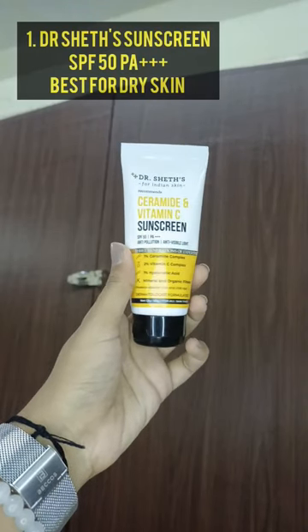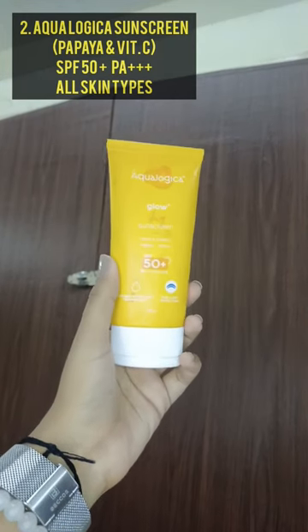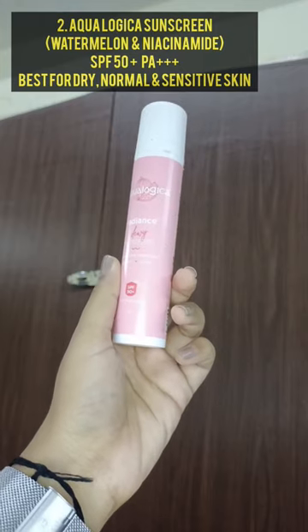The first is Dr. Shade's Ceramide and Vitamin C, which is best for dry skin. Another is Aqualogica's Papaya and Vitamin C. Even the watermelon niacinamide has the best blendable formula.